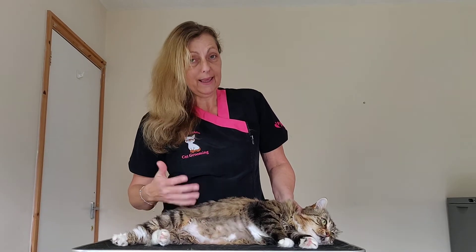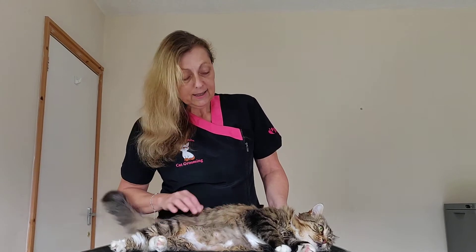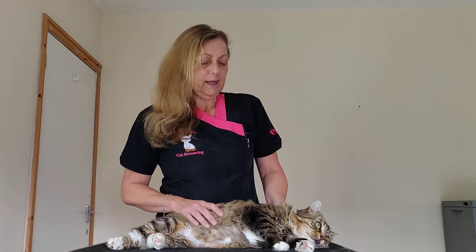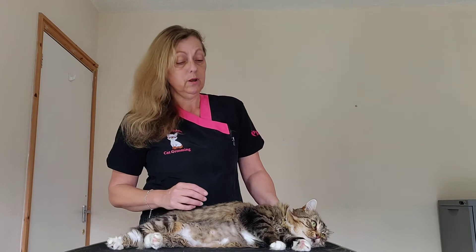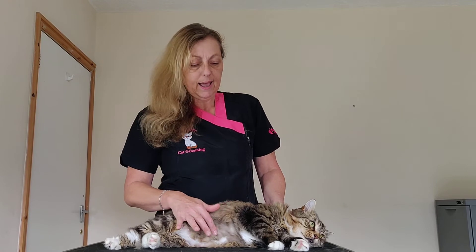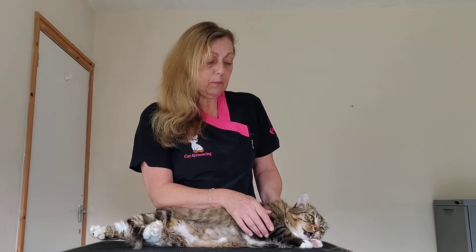her belly gets wet on the grass. So the best thing for Sassy, especially in hot weather when she gets very, very hot, is to have a belly clip. Now that can't be seen if she's walking about or sitting down but she gets the benefit of a nice cool floor against the belly. And I'm going to show you — she might not be happy about it and she might tell us. Here we go.